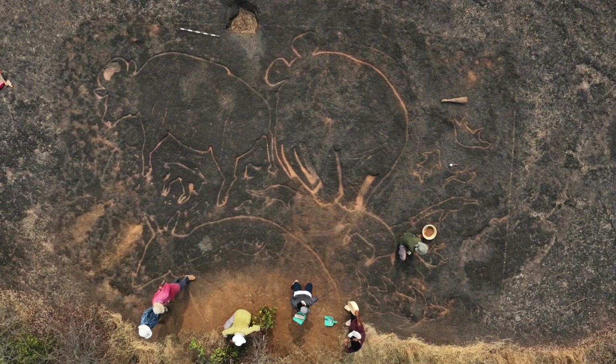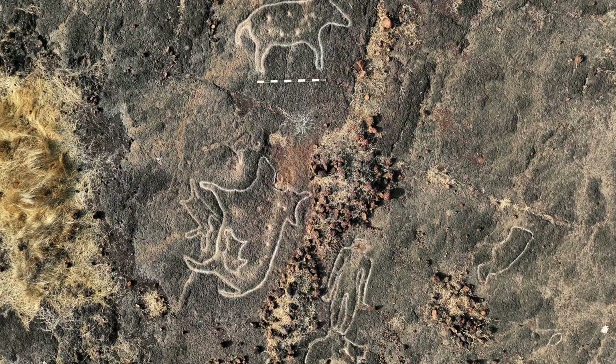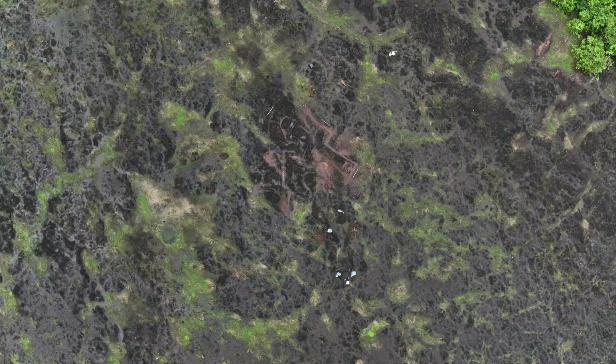That is the significance of this project, and it is a rare occasion where engineers, archaeologists, scientists, and the local community are all working together to gain an important glimpse into a part of Indian history which actually predates the Indus Valley civilization.